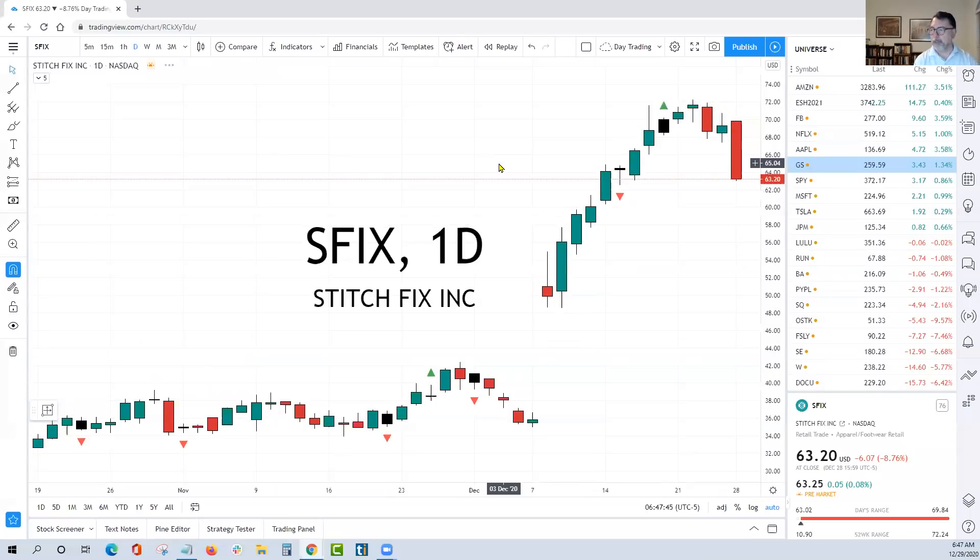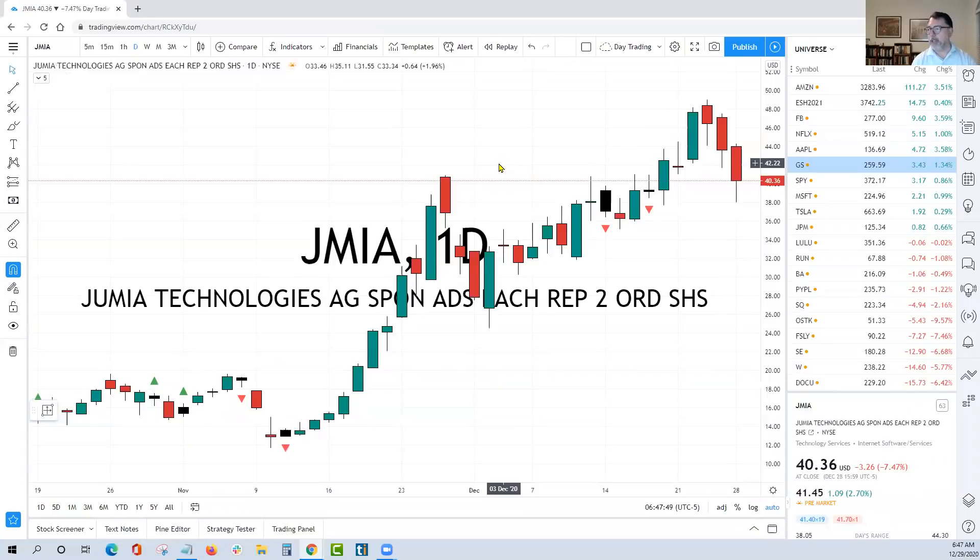SFIX is an extremely similar situation, as well as JMIA. I like JMIA a little bit more because it's a little bit more of an orderly pullback. Yesterday's low around $38 would have been the area I'd be looking for support to be a new buyer, but it doesn't look like we're going to get that based on pre-market trading. I still will be looking to initiate new longs in all three of those trades today.